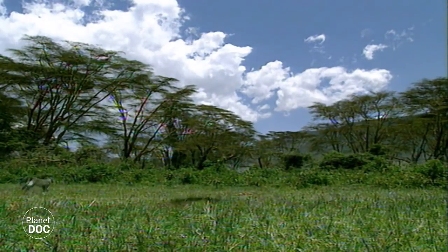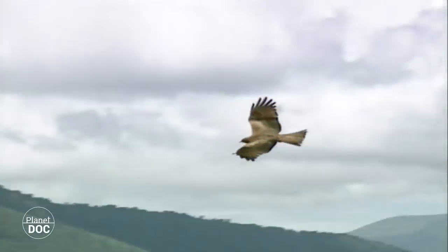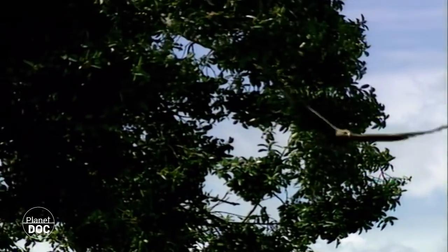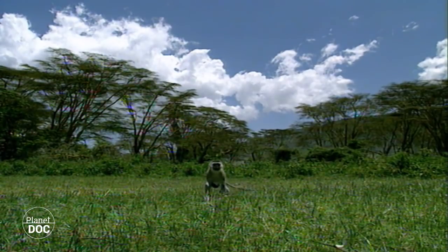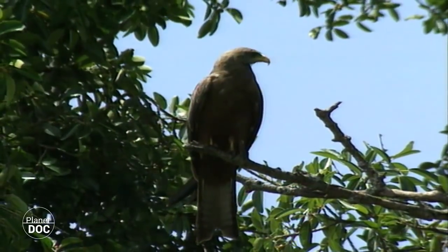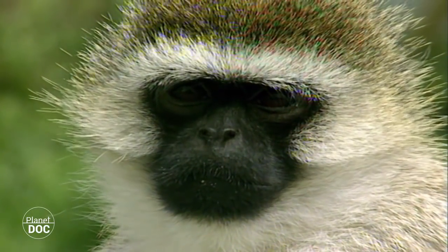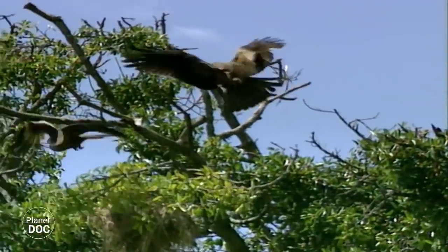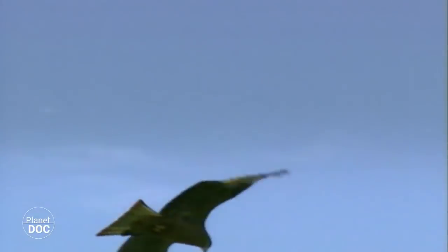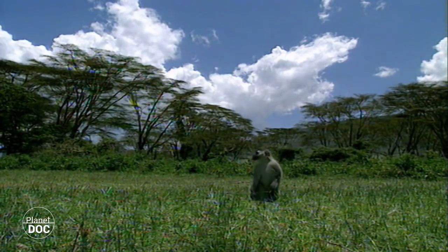The vervet monkeys prefer the more open areas of the forest where they feed on fruit, bulbs and roots. As opposed to the baboons, these small monkeys' only possible form of defence is escape, and they are attacked by both land predators and birds of prey who do not hesitate in robbing them of their food. Permanently on the alert while they eat, their acute hearing enables them to locate the kite even before it's visible. The powerful talons of these birds are a sufficiently convincing argument against fighting to keep the food. The best thing is to leave them to it and run for cover.